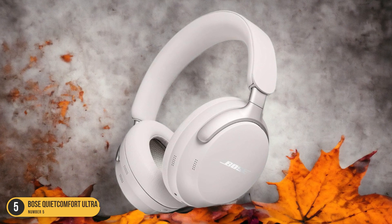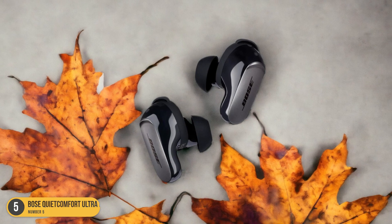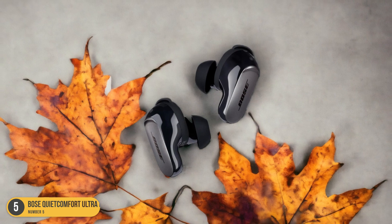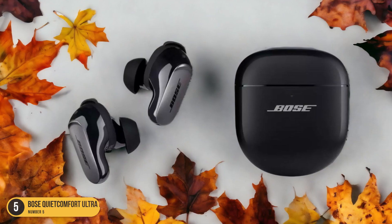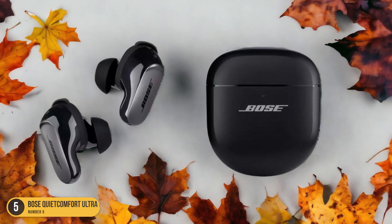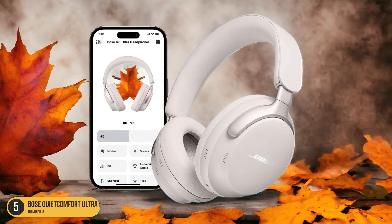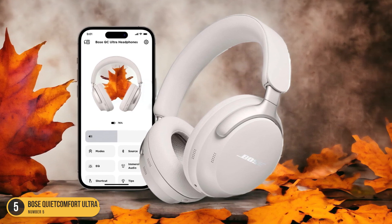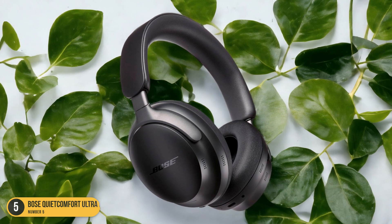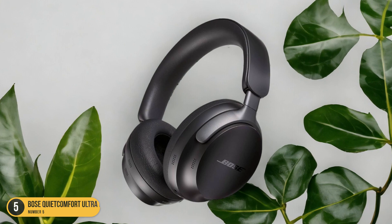With a battery life of 29 hours with ANC on, they're perfect for long trips or work sessions. The comfortable fit ensures you can wear them for extended periods without discomfort. The Bose QuietComfort Ultra Headphones Wireless come with a bass-heavy sound profile out of the box, which adds depth to your audio experience. For those who prefer a different sound signature, the companion app allows for customization through a graphic EQ and presets. Additionally, the headphones support AptX Adaptive for optimized performance based on the content you're enjoying.